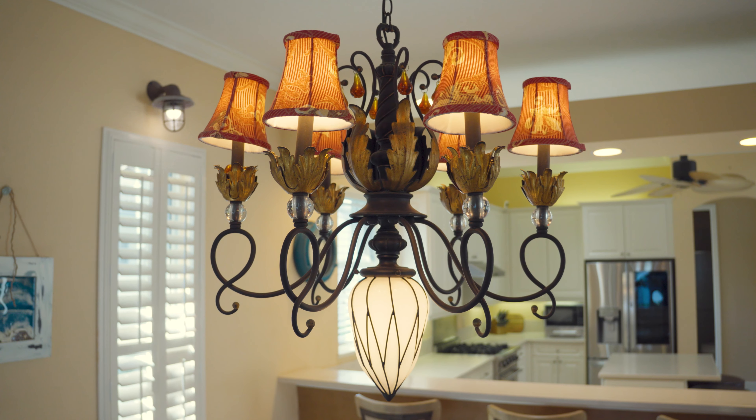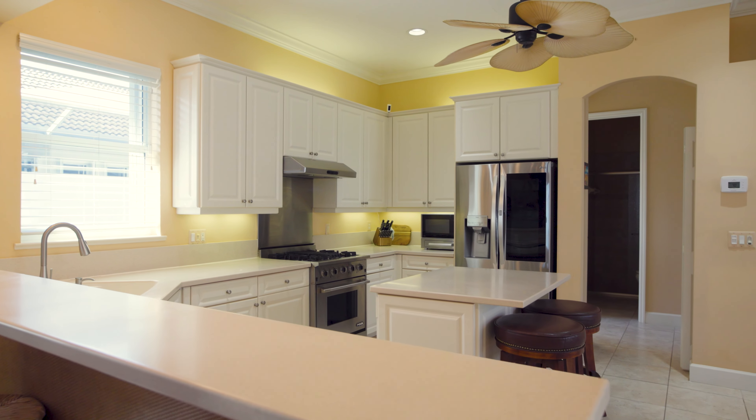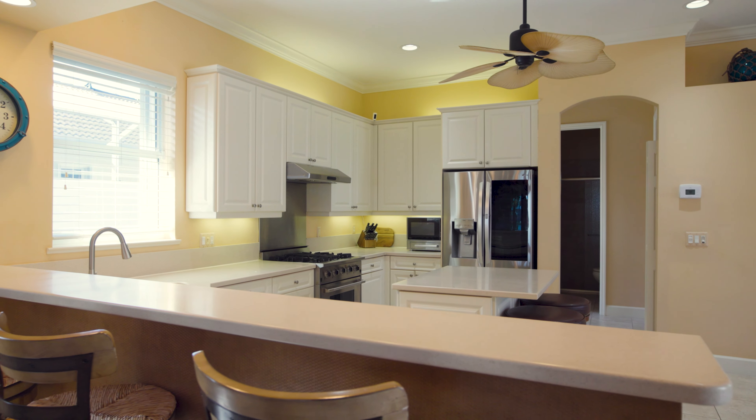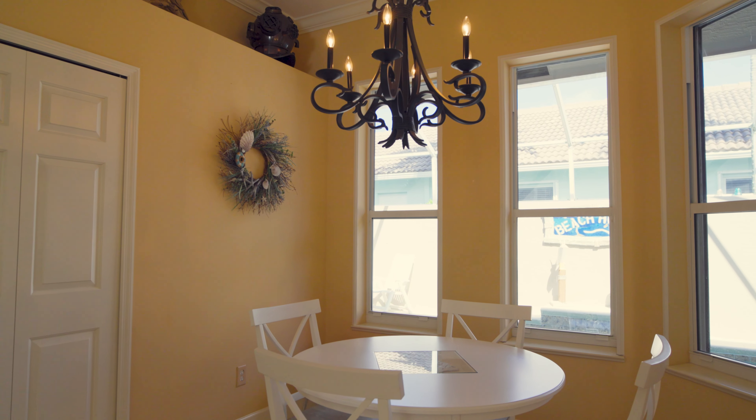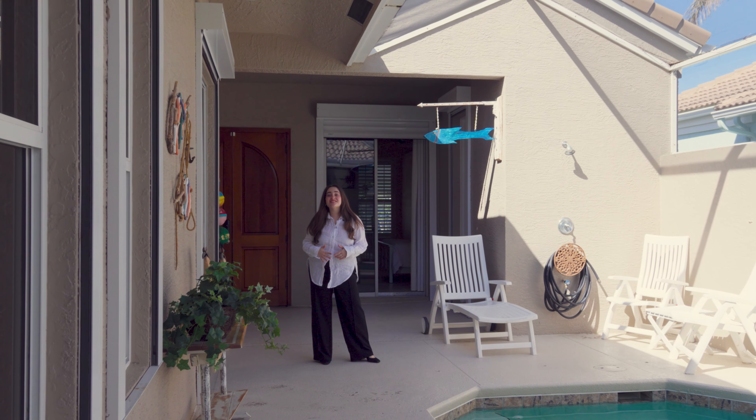As you walk into the home, you'll notice the open floor plan with high ceilings accentuated by the crown of the lake. The kitchen has stainless steel appliances and a gas range, because who doesn't love gas?